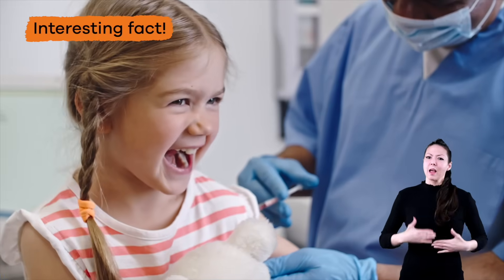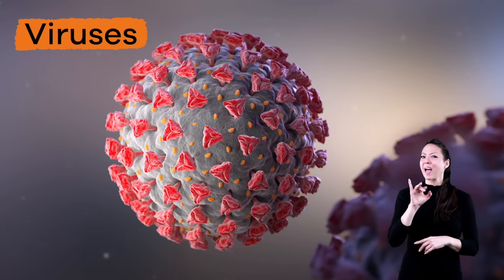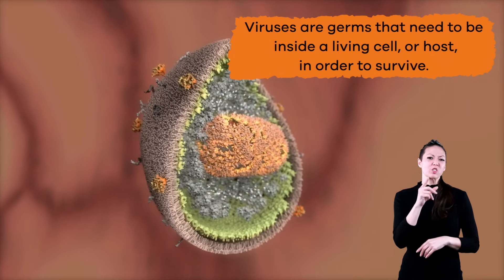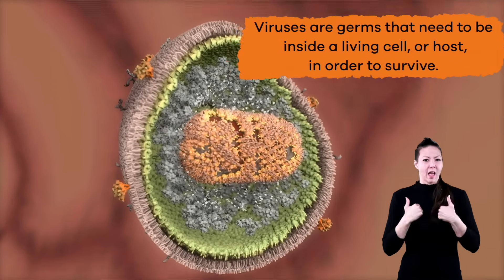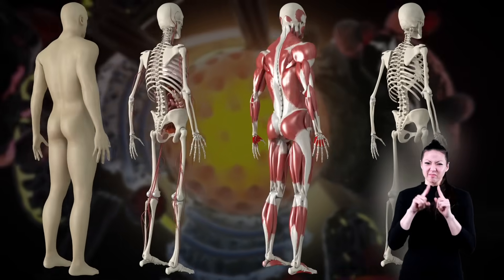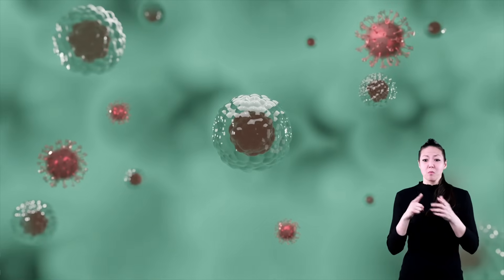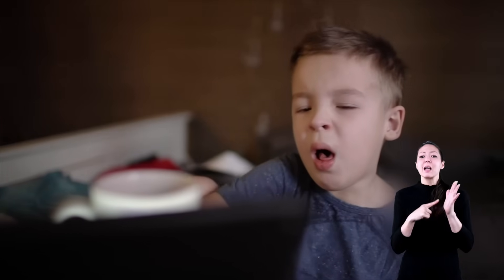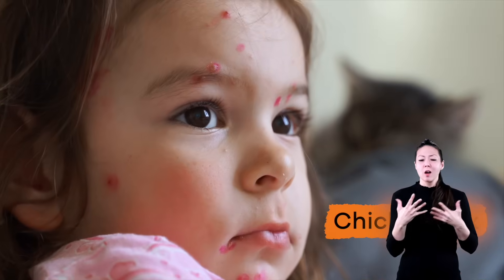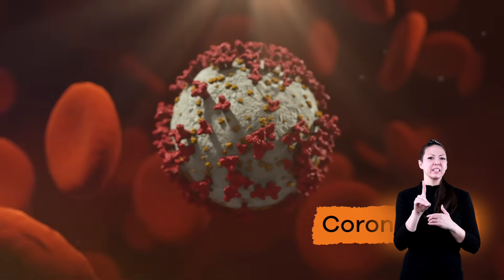Viruses are germs that need to be inside a living cell, or host, in order to survive. Since your body has millions of cells, viruses have lots of possible places to live. Once they get inside a cell, they begin to multiply, and that is what makes you sick. Examples of viruses include chicken pox, measles, influenza, and coronavirus.